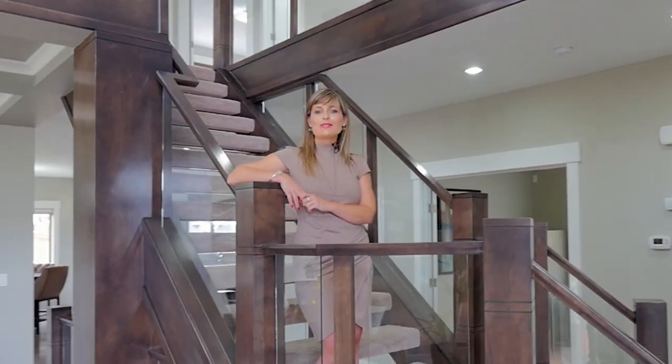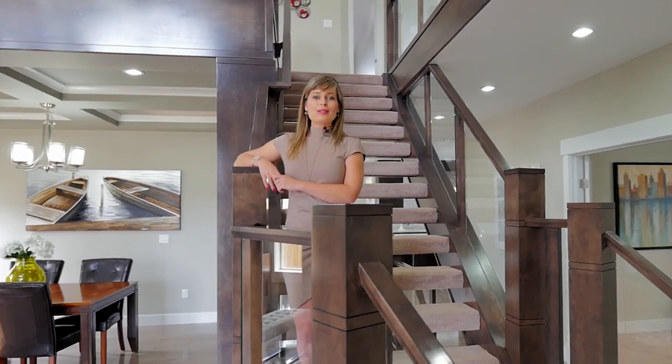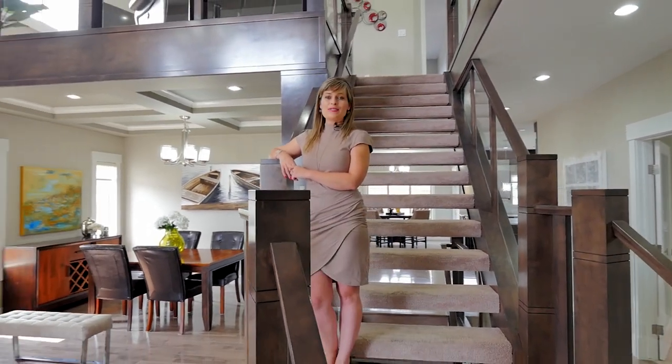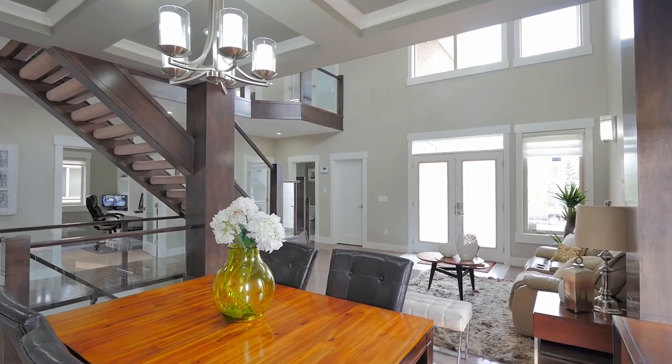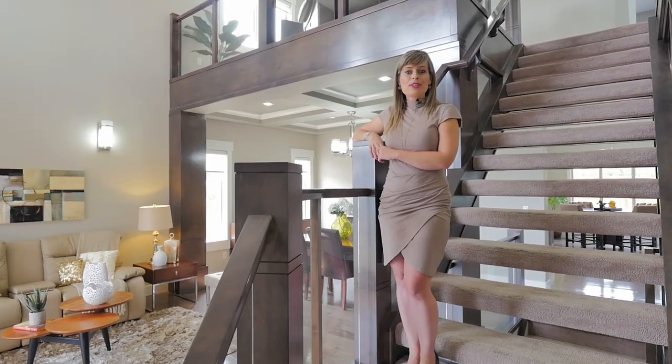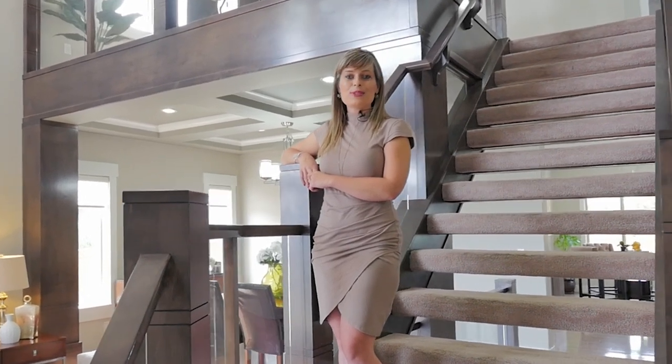This is Marta Ronczukowska of Do Calgary Real Estate and Rural Paid Solutions. Today we're going to be showcasing some of the many great features of this exceptional new listing in the beautiful community of Valley Ridge. Join me for the tour and welcome to 52 Valley Crest Gardens Northwest.